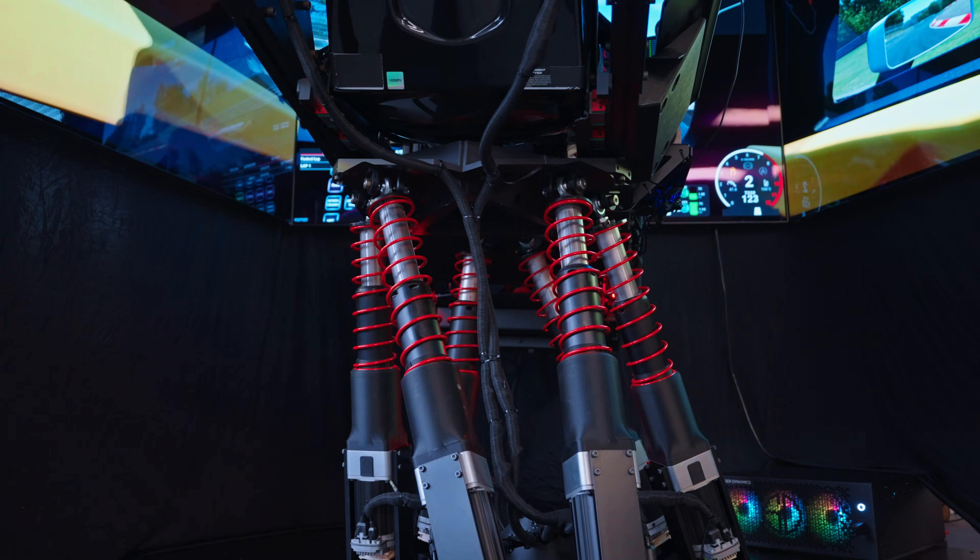That's the power of high-fidelity motion simulation. The goal isn't to build a better sim racer. The goal is to build muscle memory that translates into the real world, so that when you get out on the track, it feels comfortable, it feels natural, it feels like you've been there before.